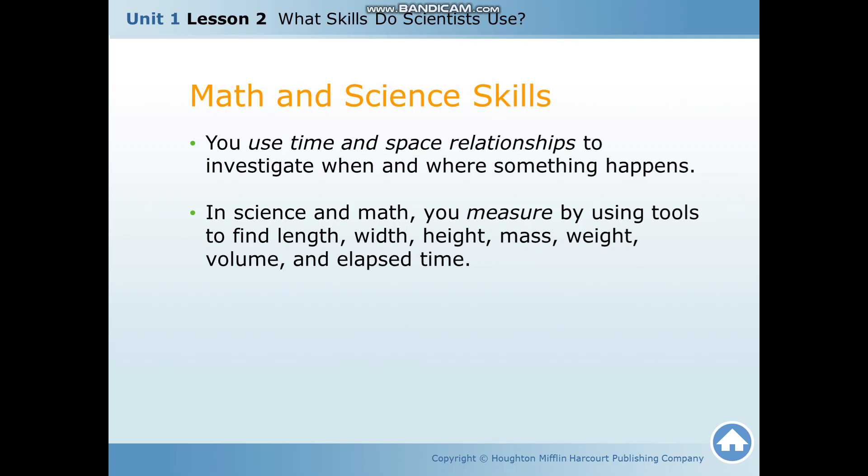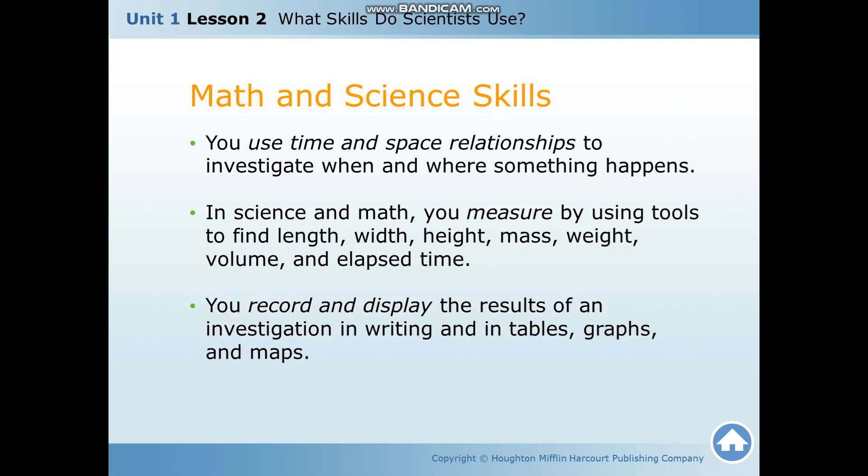In science and math, you measure by using tools to find length, width, height, mass, weight, volume, and elapsed time. Mass is the amount of material present in an object. Weight is the gravitational force acting upon a particular object. Volume is the amount of space a matter occupies. You record and display the results of an investigation in writing and in tables, graphs, and maps in order to analyze your results.